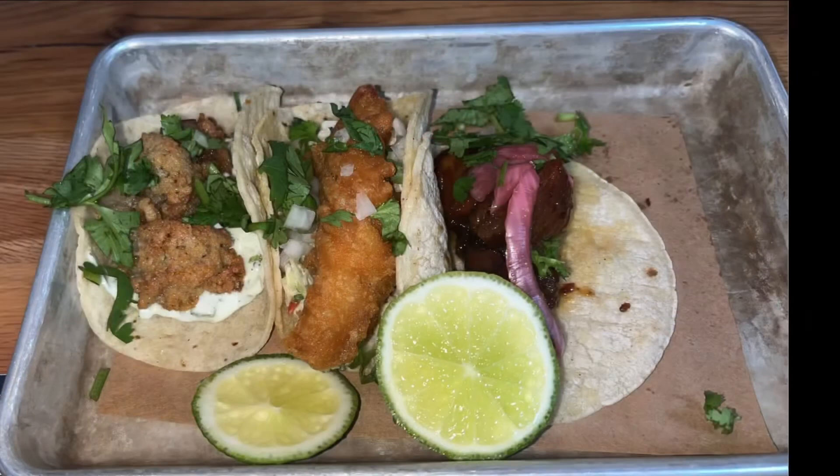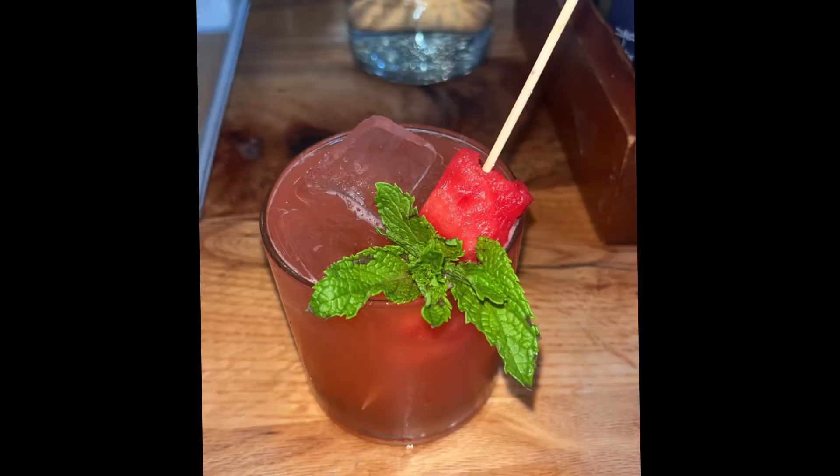So my best friend is a regular in this place — she's the one who brought me and put me on. She had their spicy chicken, their sweet pork belly taco as well, and their fish taco that she raves about. I didn't get to try the fish taco, but I'm definitely going to try them out next time I go.